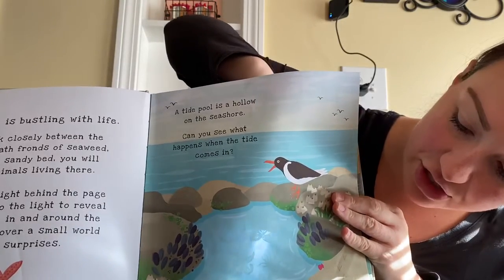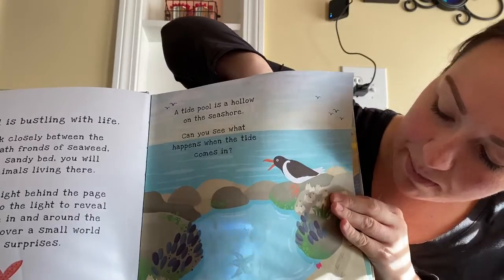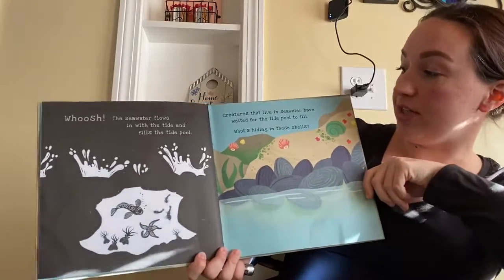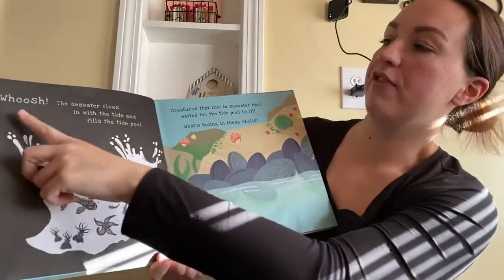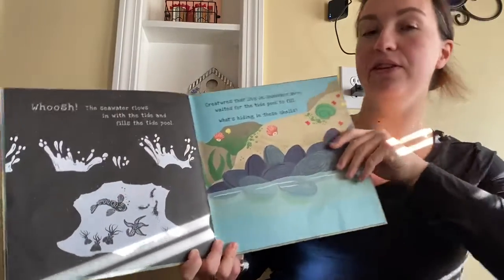What do you see inside the tide pool? I see a little fish, a starfish, some shrimp. See all the things that live in there? Creatures that live in seawater have waited for the tide pool to fill. What's hiding in these shells? The seawater flows in with the tide and fills the pool.